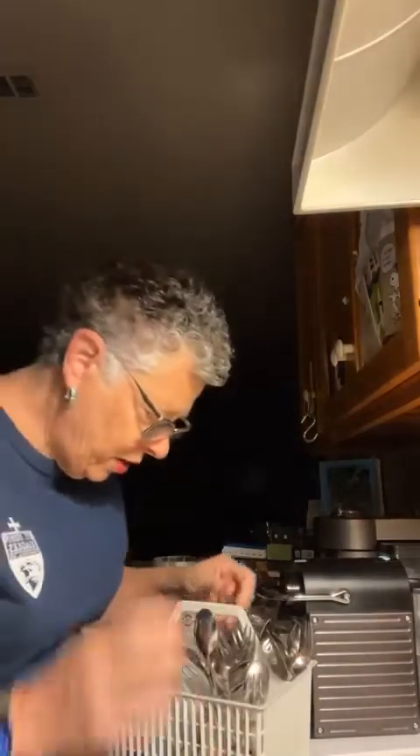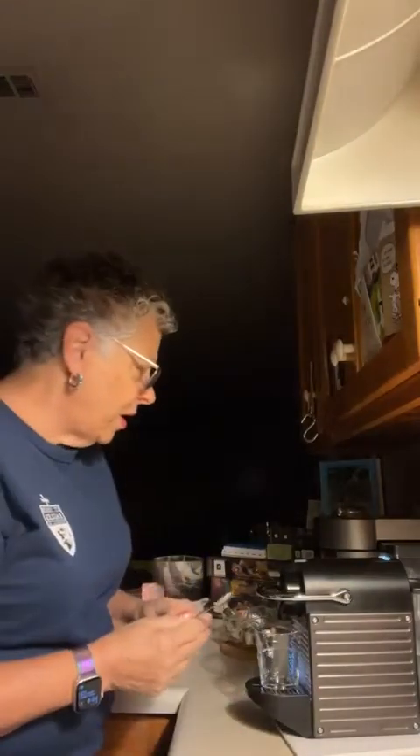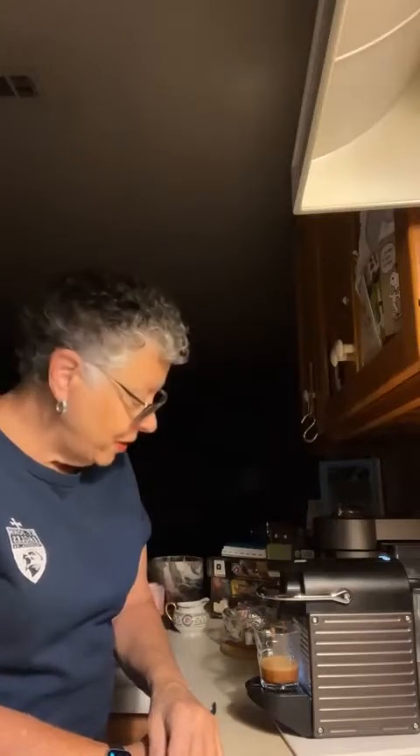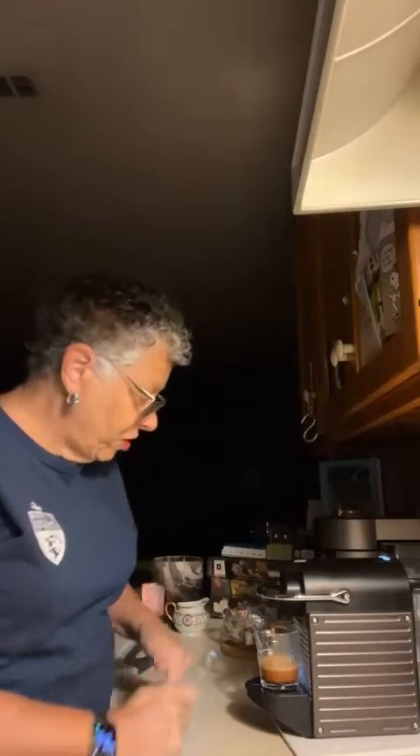Where's my little spoon? I emptied the dishwasher yesterday, but not the silverware bin. Got a spoon, got my capsule in, and off we go. This is Kahawaya Congo — Democratic Republic of Congo — sorry if I'm mispronouncing it, but they didn't give me a pronunciation instruction here.